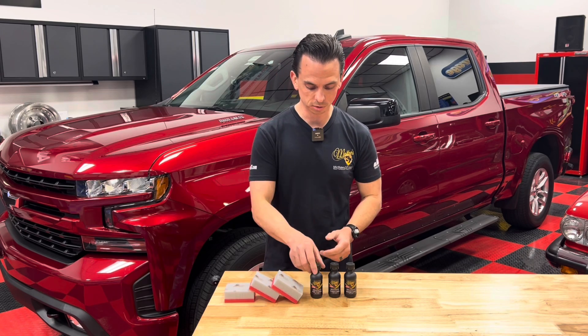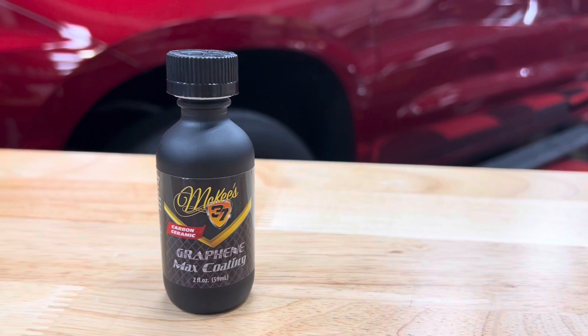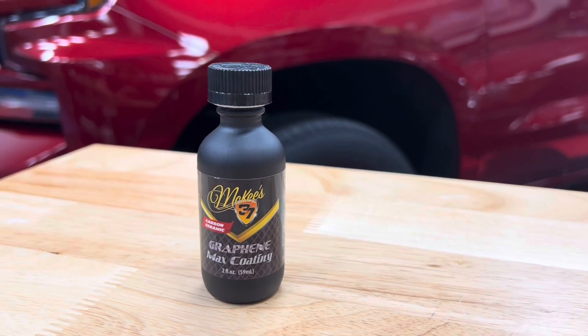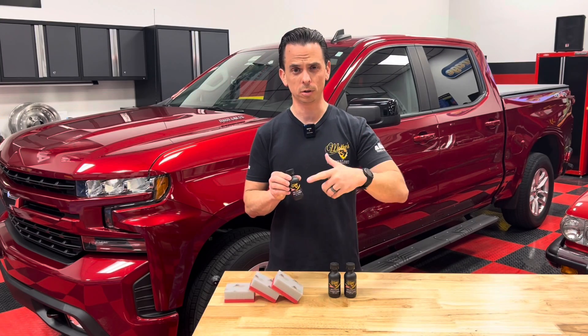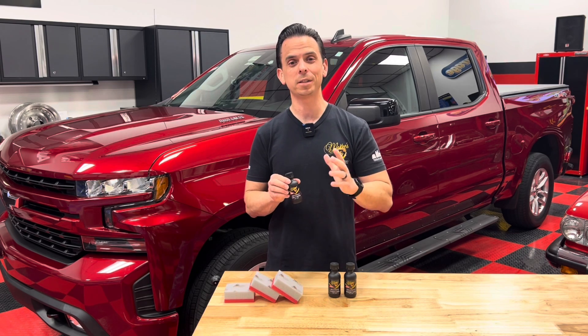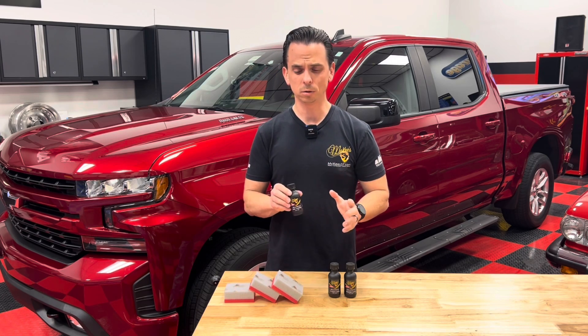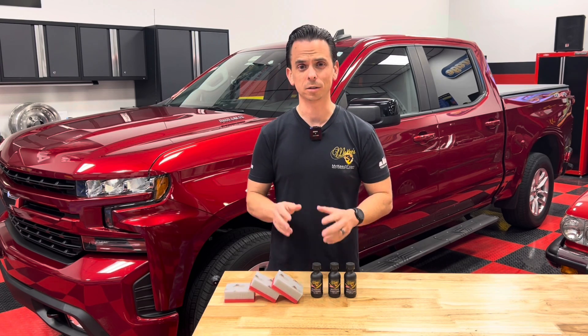The three newest additions include our Graphene Max Coating, which can be used as a stacker to top over your existing ceramic or graphene coating for additional slickness and added protection, or as a standalone coating for upwards of three years of paint protection. Really easy to apply, really slick and extremely glossy.